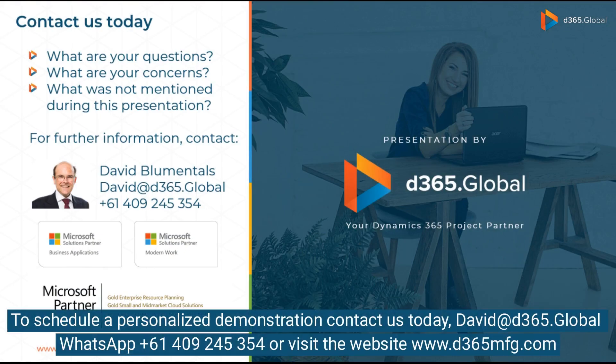To schedule a personalized demonstration, contact us today. Reach David at d365.global, WhatsApp plus 6149-245-354, or visit the website at www.d365mfg.com.